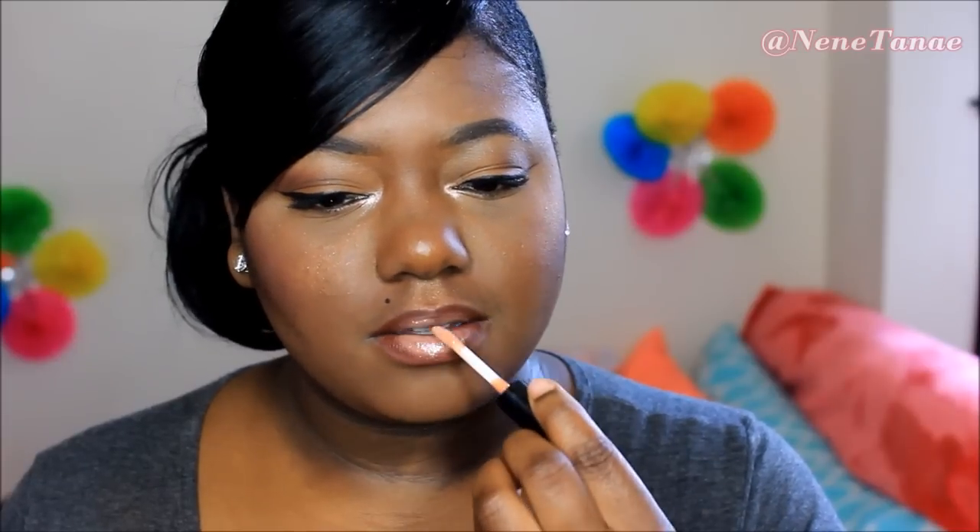You can go overboard when applying MAC Myth so be careful — you have to blend it out. It's really pretty once it's done but it takes a minute to blend in. That's just another lip option for you if you don't want to wear lipstick and just want a nice gloss for a natural-looking lip.